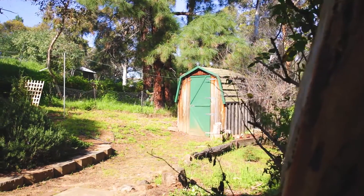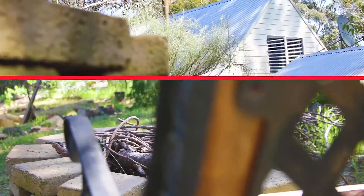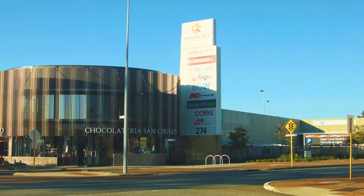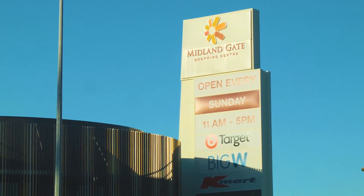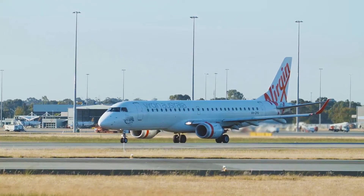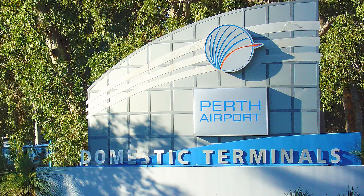This amazing property also offers fabulous lifestyle options close by. For those who crave a little retail therapy, the large Midland shopping area is sure to impress. And as an added bonus, you're only 15 minutes to the Perth domestic and international airports.